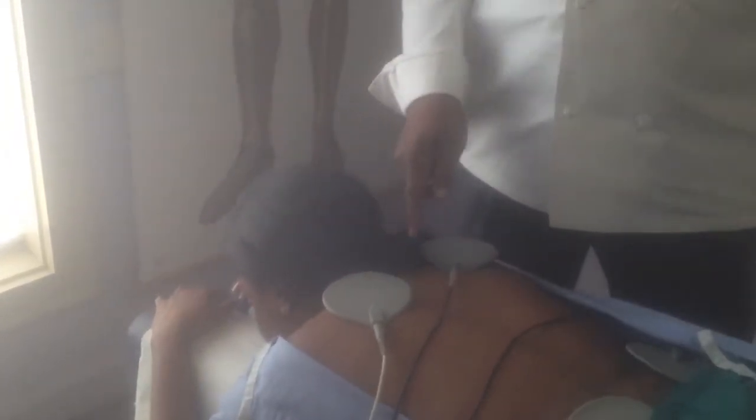Yes, many times I may have to use my hands to do some of the trigger point therapy — in the shoulder region, the dorsal region, or the lumbar region. I may have to use my hands in addition to the electrical current to help release some of those trigger points.